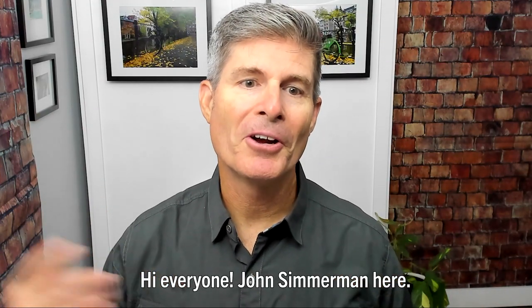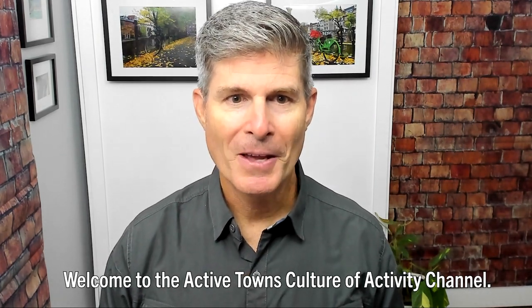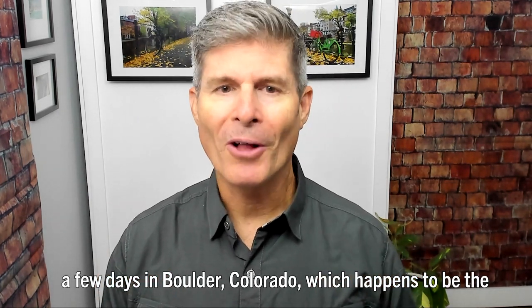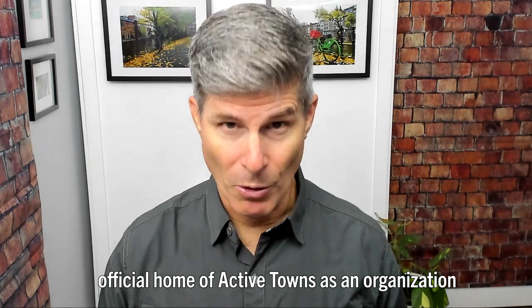Hi, everyone. John Simmerman here. Welcome to the Active Towns Culture of Activity channel. A couple months ago, in June 2021, I was lucky enough to spend a few days in Boulder, Colorado, which happens to be the official home of Active Towns as an organization.